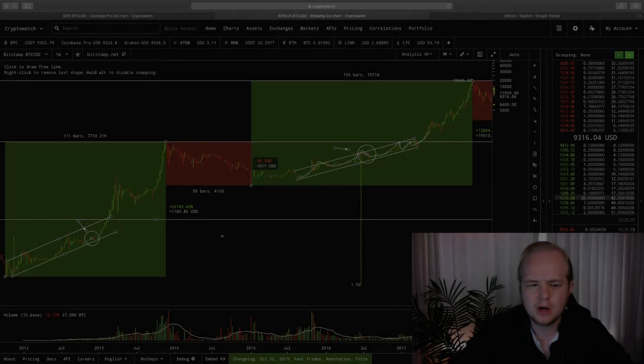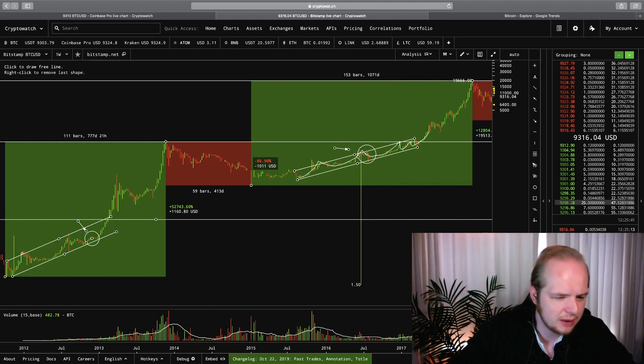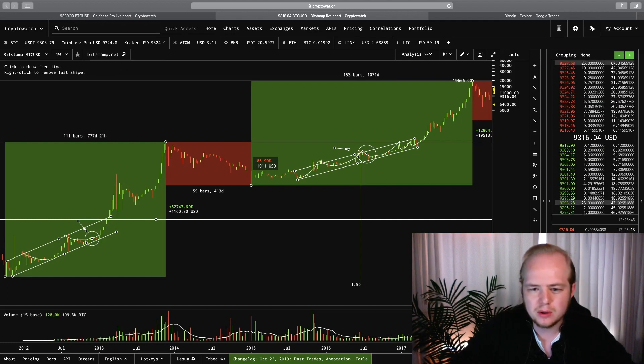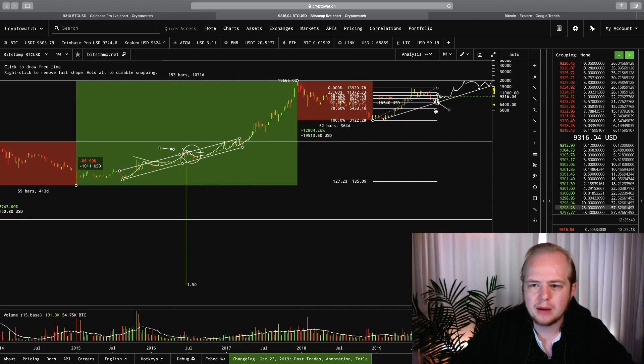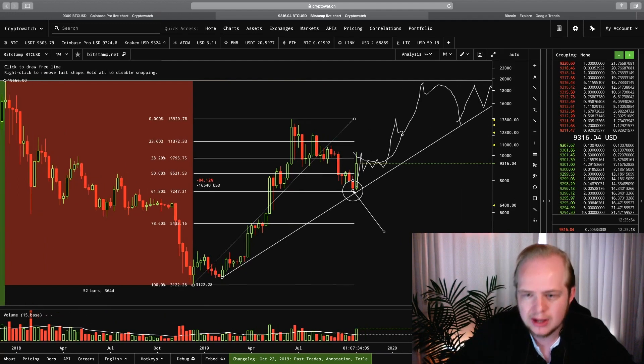Just looking at how Bitcoin advances during previous areas of halvings, we have these longer consolidations before we break out. And here as well, longer consolidations before the breakout. And right now, Bitcoin is likely, as I depicted in my last video, looking for more of a consolidation before a breakout.